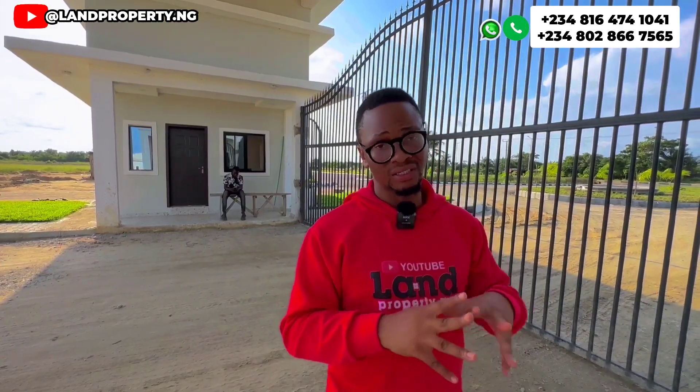If there is anything that is stopping you from getting this estate — whether it is the amount or the payment plan — feel free to contact me. Let's discuss it. There is always a way out when it comes to buying property in Lagos, Nigeria. I am here for you because I want you to invest heavily in Lagos, Nigeria, especially in Ibeju Lekki and in Ekpe. Thank you so much.